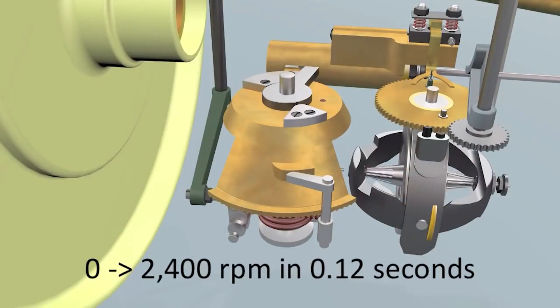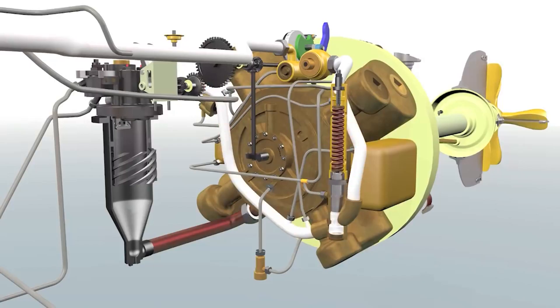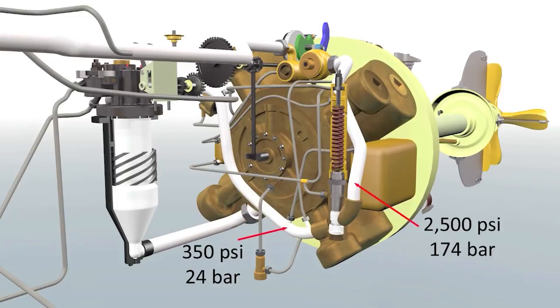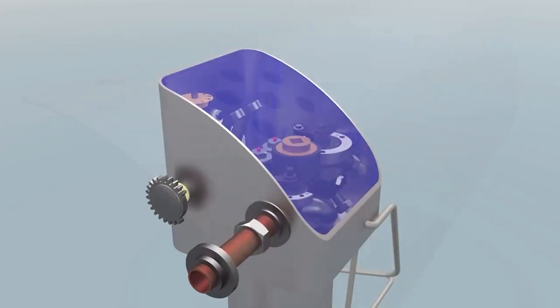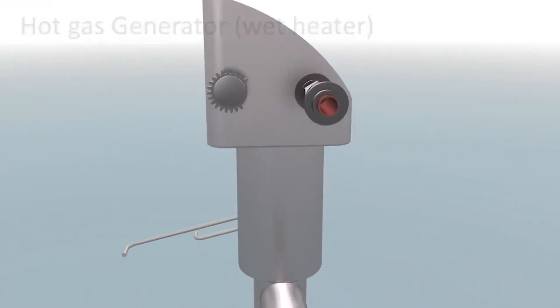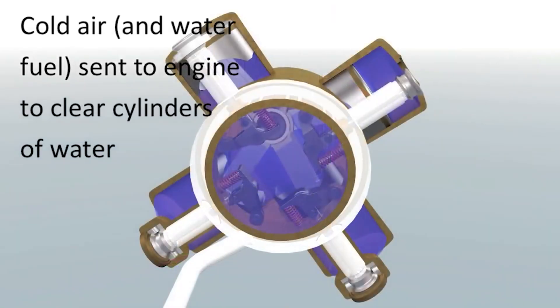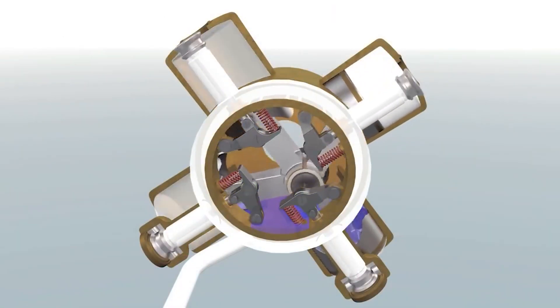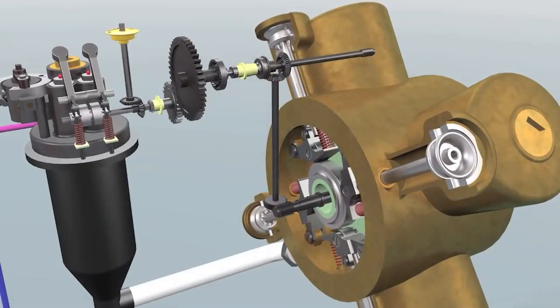The power unit provides the energy to run the torpedo and can take the form of fuel or battery systems. For combustion-based torpedoes, fuel cells are fabricated to store and release energy efficiently. Whether using advanced chemical cells or long-lasting batteries, the power unit must be efficient to ensure long-range capabilities and provide energy to maintain propulsion and power all onboard electronics.